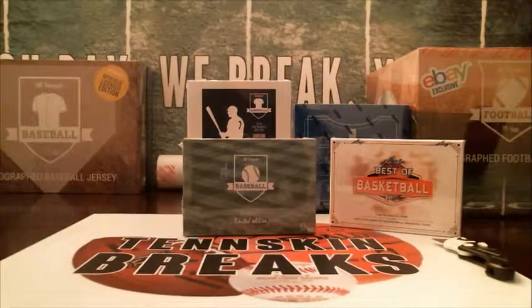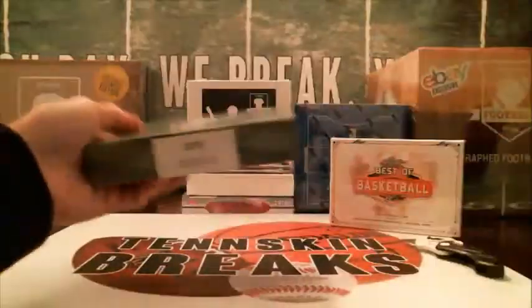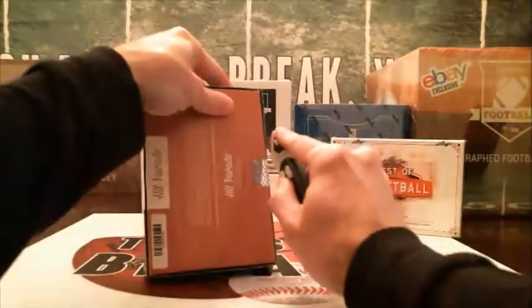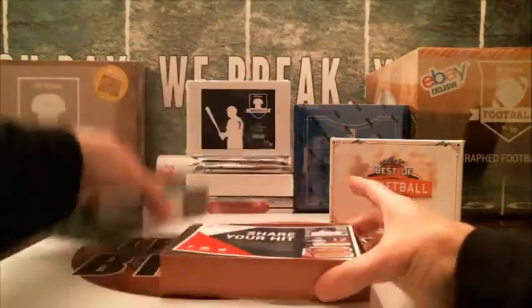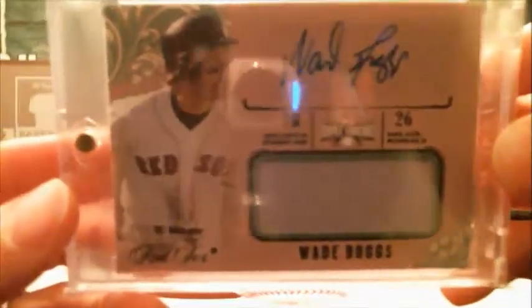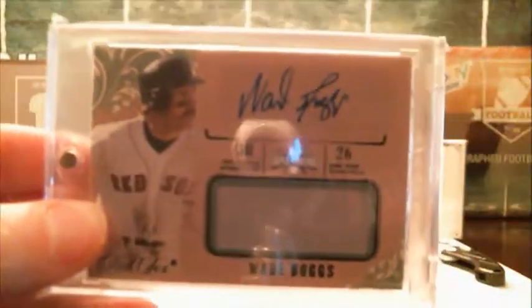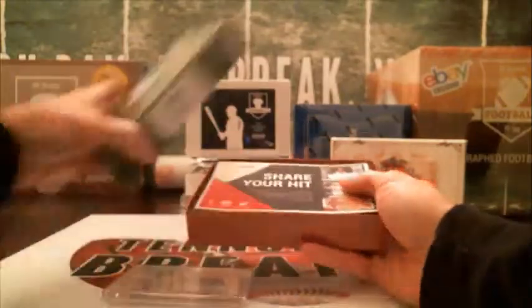Alright, so break number three of Limited Series 2 — let's see what we can get out of here. This is box number 33 out of 100. How about a Red Sox legend? We've got a Wade Boggs, number 50, from 2014 Triple Threads — a Relic Auto for the Red Sox, which is going to be Stephen K. Stephen, congratulations on that hit, we'll get that in the mail to you tomorrow.